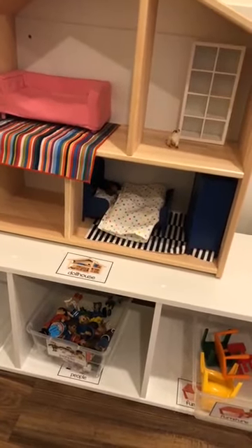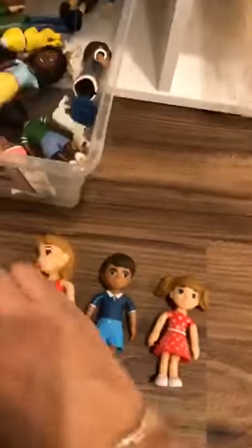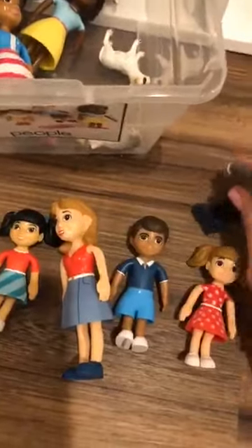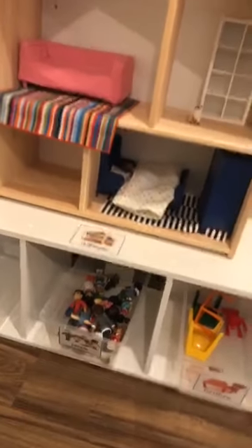I also have the dollhouse from Ikea, and underneath I have accessories, furniture, and people. These are the new people from Lakeshore — their stuff is expensive but really good quality. They have these new people who are diverse and all different, and they're bendy — they can bend! I also put in some little cats and dogs too. This shelf is actually from Target — all my other white shelves are from Ikea. My husband likes me to buy Ikea because he says they're easier to put together and cheaper.